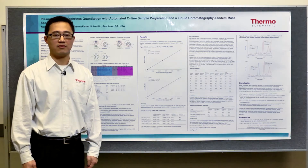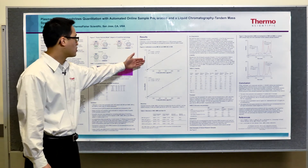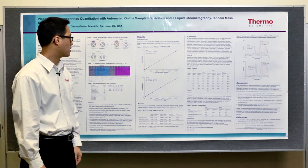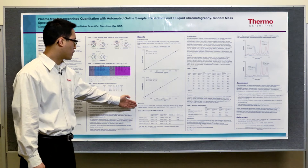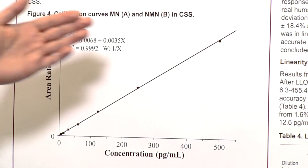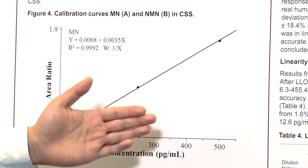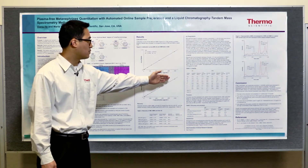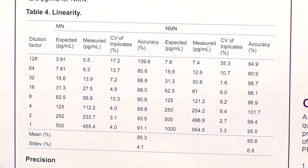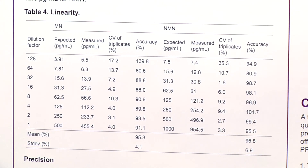Validation procedures were performed to confirm the analytical performance of this method. The calibration curve for metanephrine and normetanephrine showed very good linearity and accuracy. The recovery of both metanephrine and normetanephrine are almost 100%, with no observed ion suppression and great linearity. The method is linear from 6.3 to 455 pg/mL for metanephrine, and 12.6 to 955 pg/mL for normetanephrine.